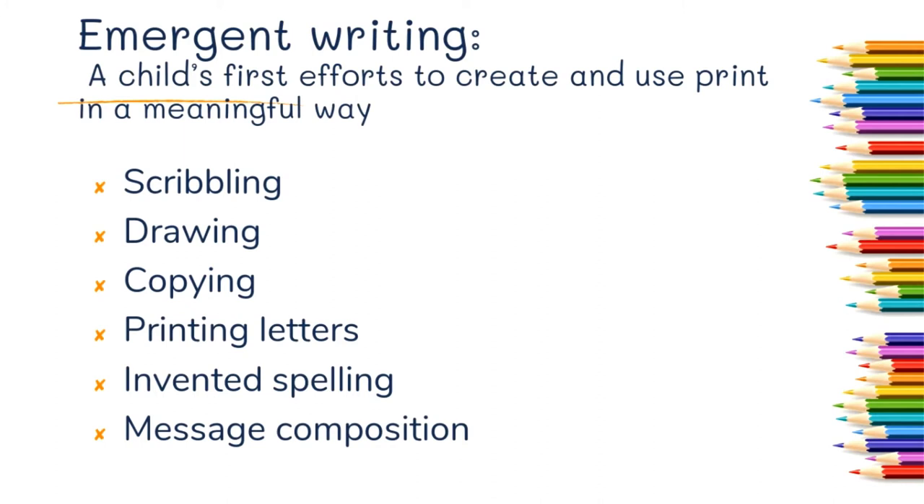Emergent writing represents a child's first efforts to create and use print in a meaningful way. It can include all of the following: scribbling, drawing, copying, printing letters, using invented spelling, and message composition.